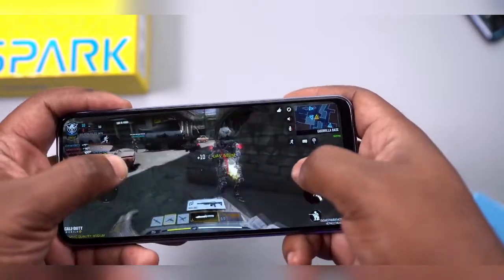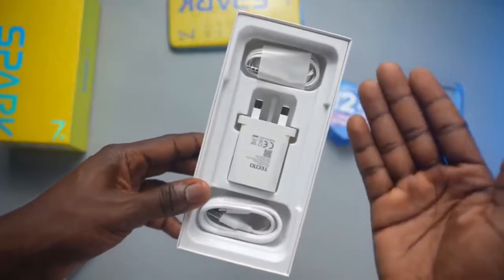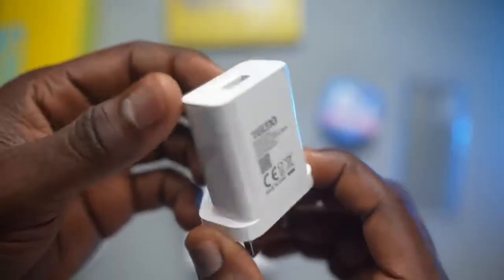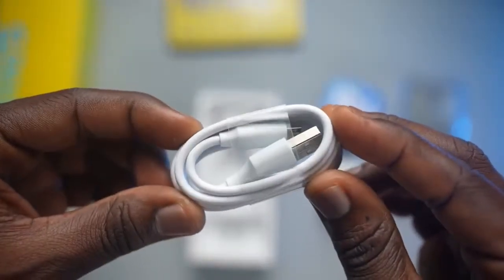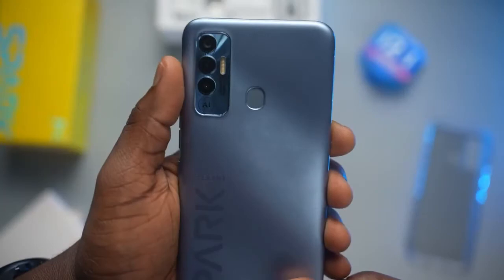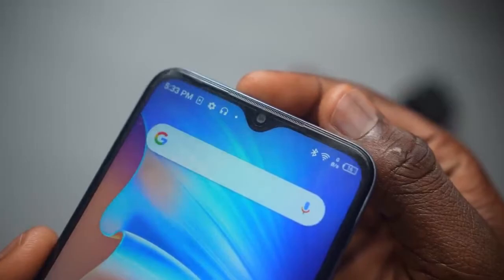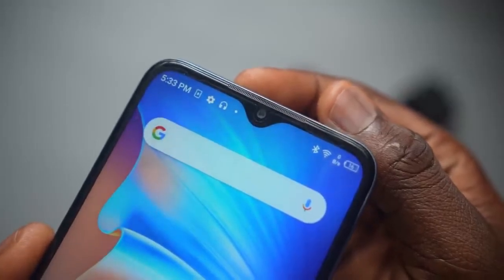The Tecno Spark 7P runs on Android 11 with HiOS 7.5. On this device there is no USB Type-C — you get a regular micro USB port and also a 3.5mm headphone jack at the bottom. For the camera, it has a rear 16MP main camera, a 2MP depth lens, and an AI lens, plus an 8MP front camera that can record videos in 1080p resolution.